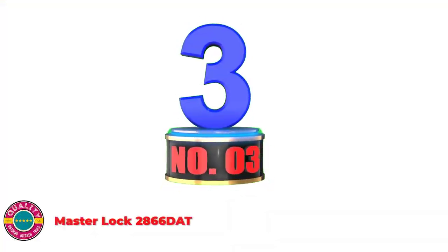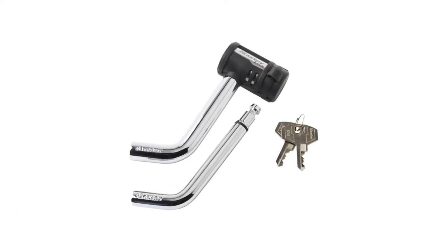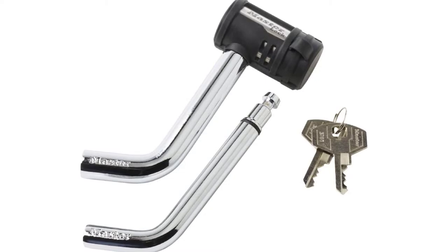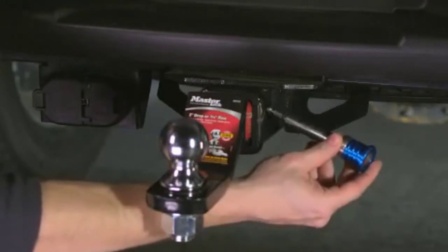Number 3: Master Lock 2866. The receiver lock provides added security and theft deterrence while towing. The 1/2-inch trailer hitch locking pin is rated up to 3,500 pounds for Class I and II. The 5/8-inch trailer hitch locking pin is rated up to 10,000 pounds for Class III and IV. The locking head rotates 360 degrees, allowing the keyway to conveniently face forward.